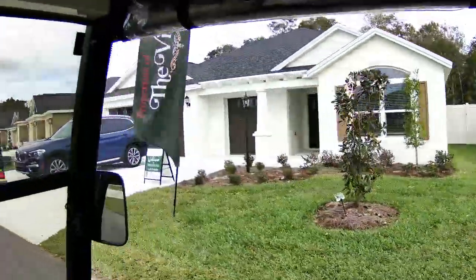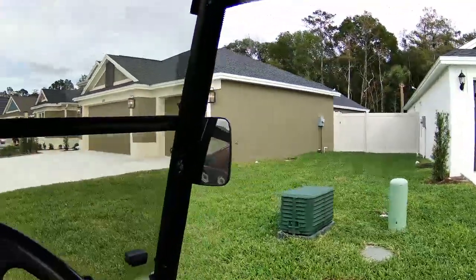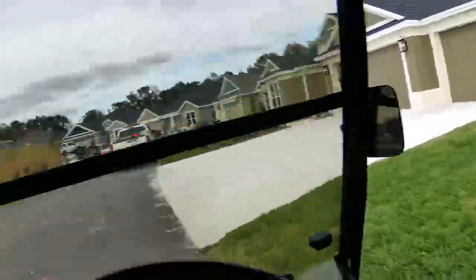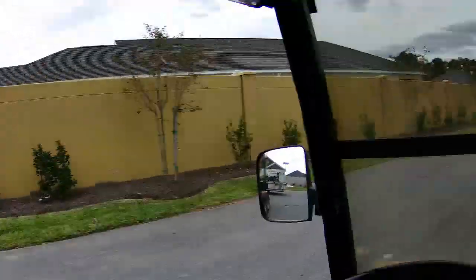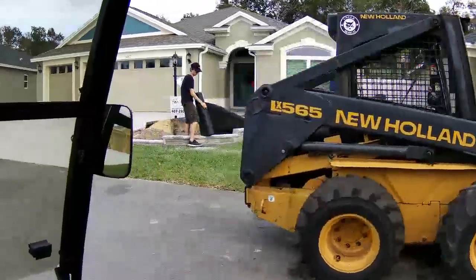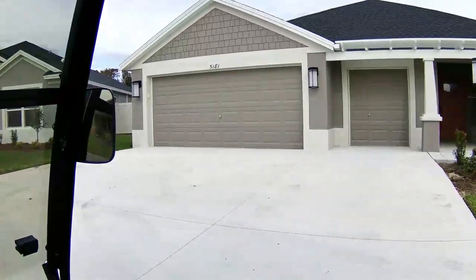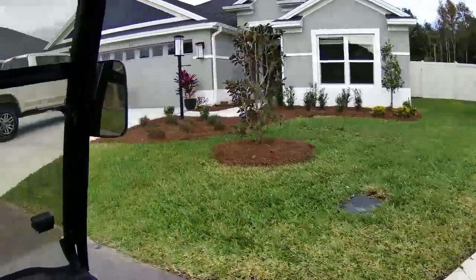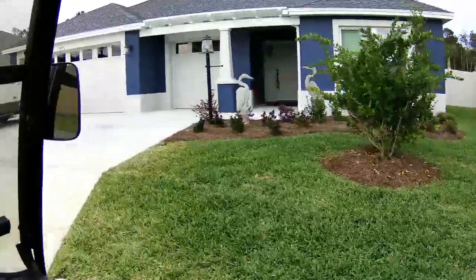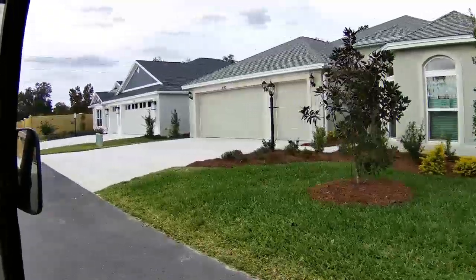We do have some open houses today as usual here in the villages. Somebody's getting some big trees put in, and we see some contractors over here doing landscaping for somebody. Most homeowners buying in the villages aren't particularly fond of the standard gray landscaping — many will have it changed out and put in something a little more Floridian, if you know what I mean. This is the villages after all.